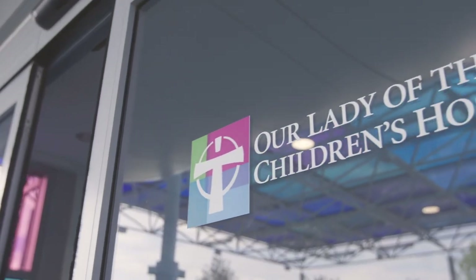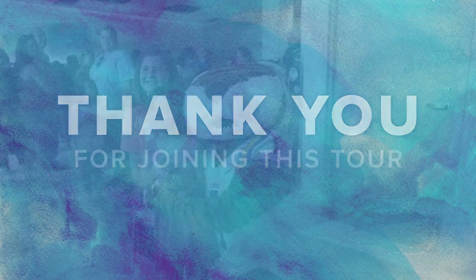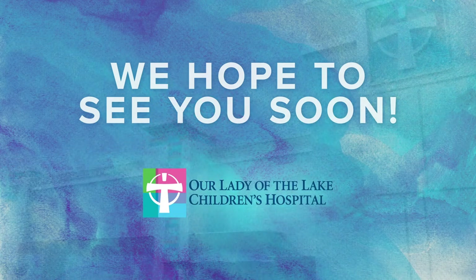Thank you so much for joining us on this tour. We hope this gives you a great idea of what life is like at our hospital and why so many of us like working here. Who knows — maybe one day you'll be giving this tour to a group of applicants just like you. Until next time.